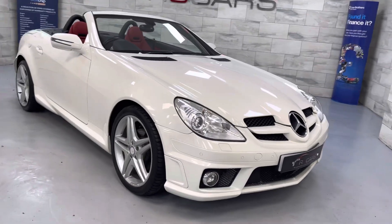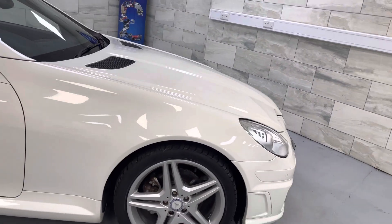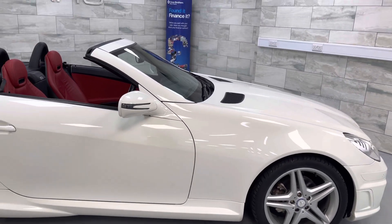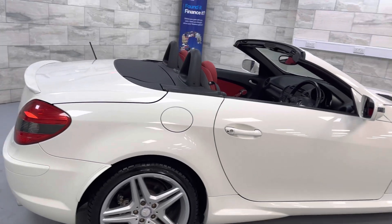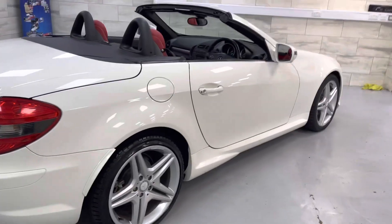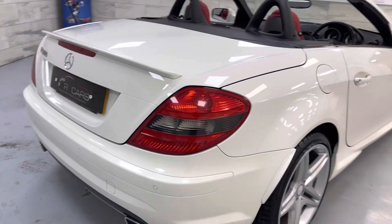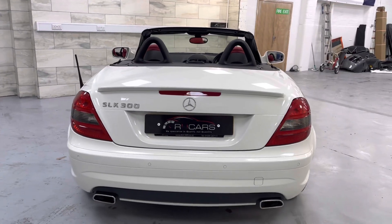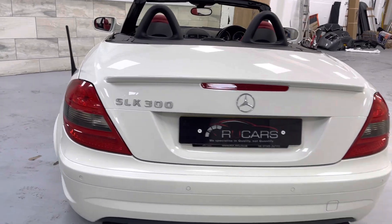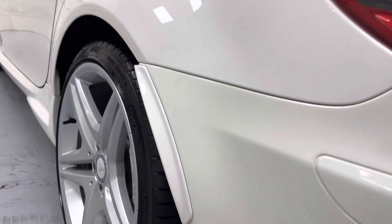It rides on the 18-inch alloys, obviously again AMG. Unmarked bodywork — super, super nice car. You've got the rear lip spoiler, larger exhaust tips, slightly different rear diffuser along with the wide rear arches.